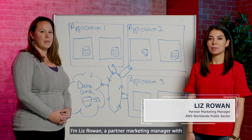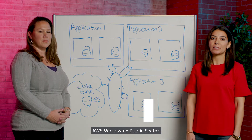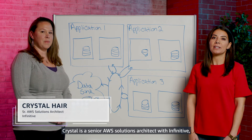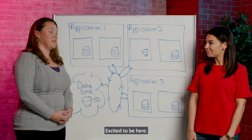Hello and thanks for joining us. I'm Liz Rowan, a Partner Marketing Manager with AWS Worldwide Public Sector. I'm joined here today by Crystal Hare. Crystal is a Senior AWS Solutions Architect with Infinitive, an AWS Consulting Partner. Crystal, thanks for coming. Excited to be here.